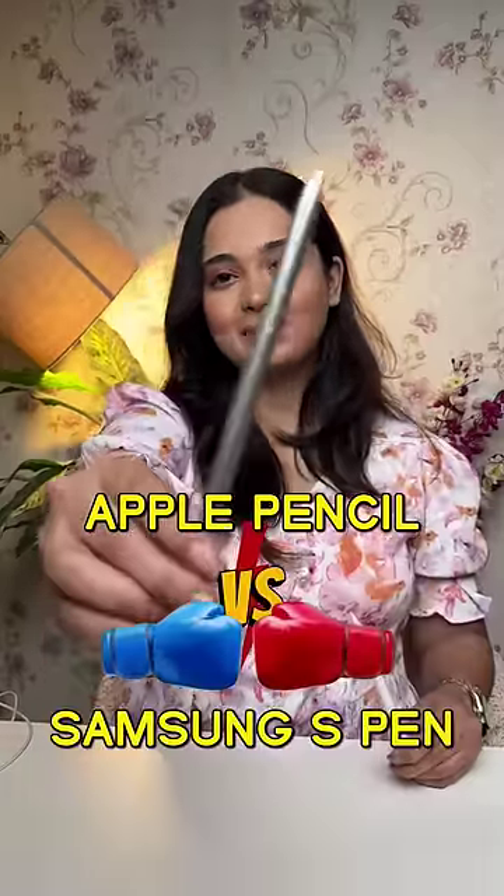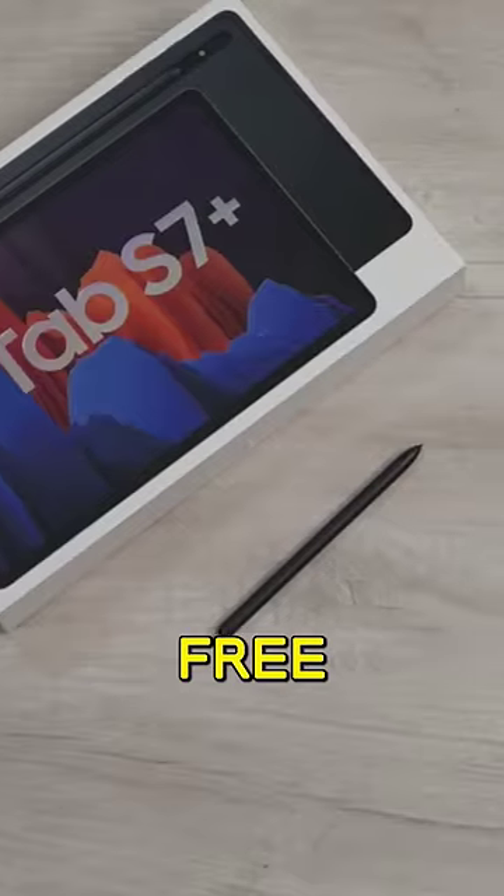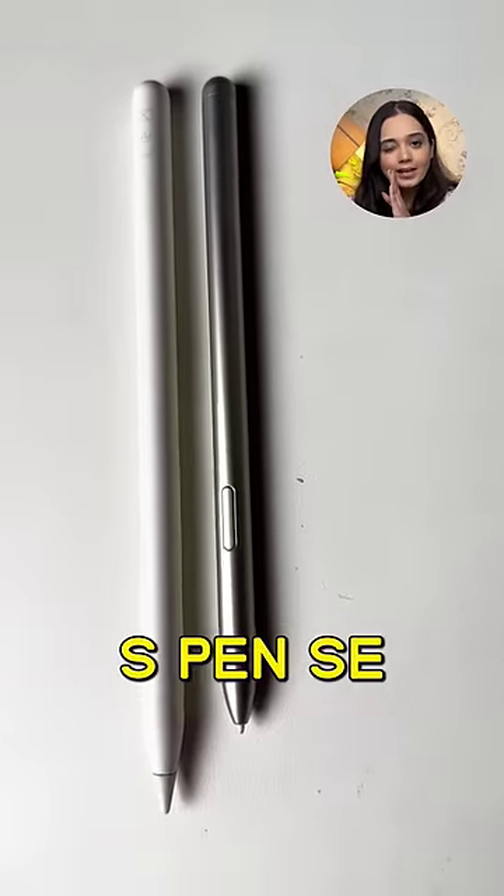Apple Pencil vs Samsung S Pen. The Apple Pencil has to be purchased separately for around 10,000, while the S Pen is free with the tablet. In terms of size, the Apple Pencil is bigger compared to the S Pen.